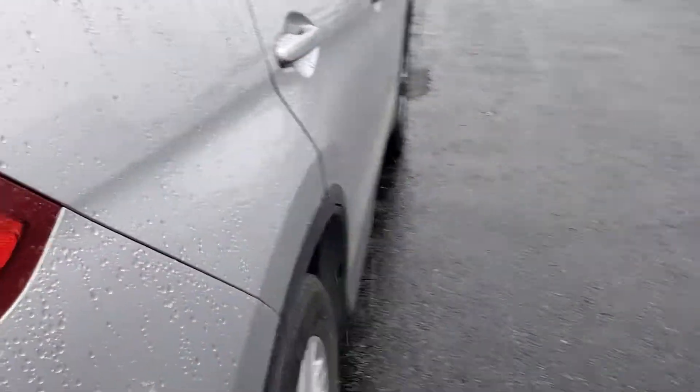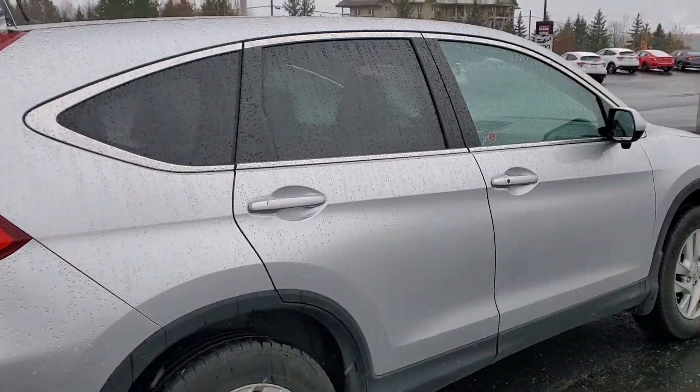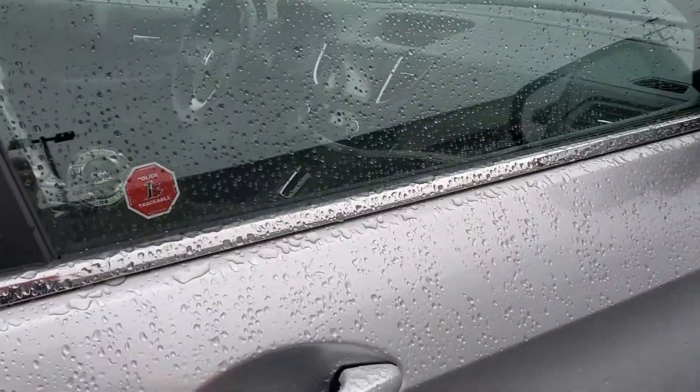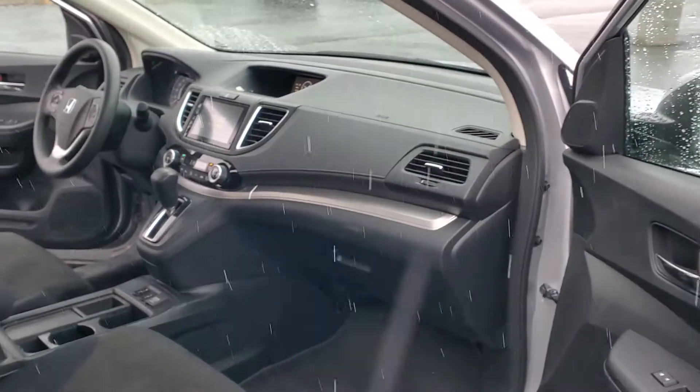All in all, really good condition. It's an off-lease vehicle — I think it's got ninety-eight thousand kilometers on it, so still got plenty of life left.